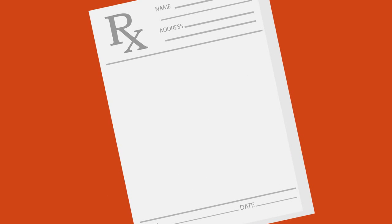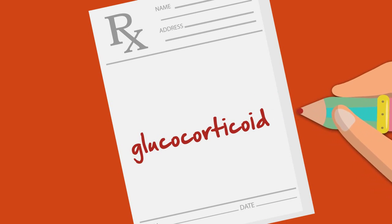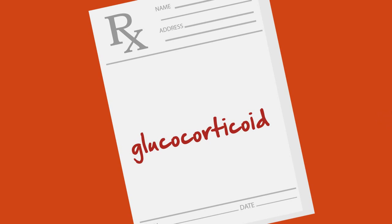Under certain conditions, such as an unexpected severe RA flare-up, your doctor may also prescribe a glucocorticoid for short-term control of your symptoms. Glucocorticoids are powerful anti-inflammatory steroids that can act quickly to get your symptoms under control.